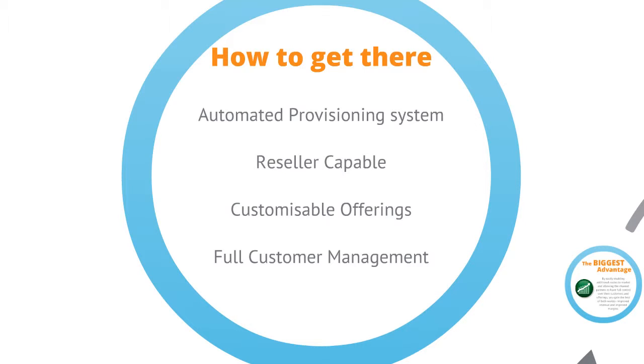The second requirement is being reseller capable. Without providing specific tools to allow resellers to have full control of their services, they will not be able to deliver. They should be able to focus on their particular niche by easily refining the service they offer to their customers in terms of how it is priced, structured and consumed. They also need to have full customer lifecycle management capabilities, so they do not need to rely on the service provider at any time, leaving the service provider to concentrate on managing their infrastructure.